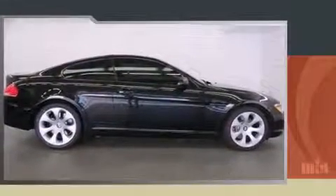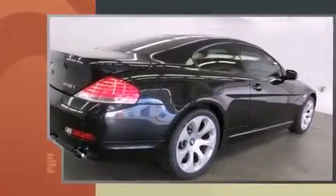Come test drive this 2007 BMW 650i. BMW made sure to keep road handling and sportiness at the top of its priority list.